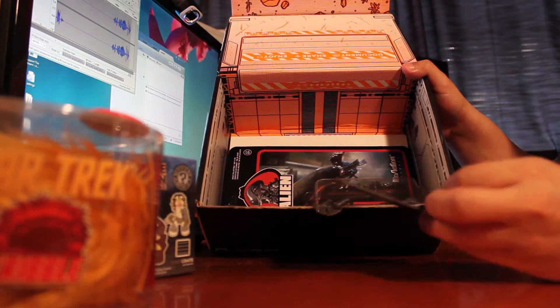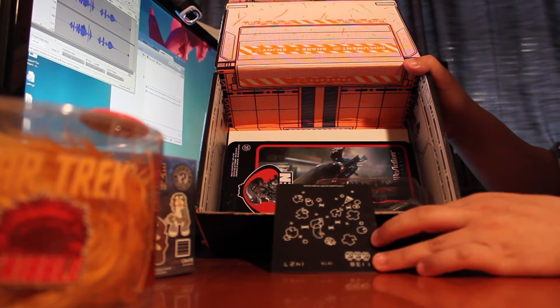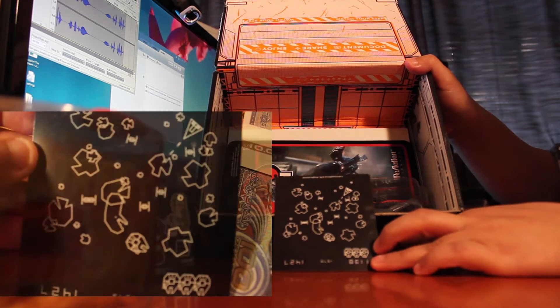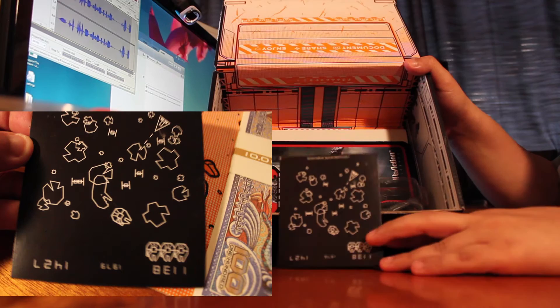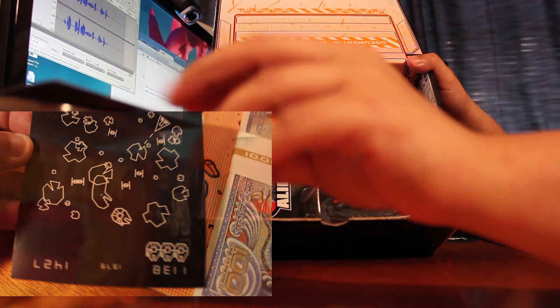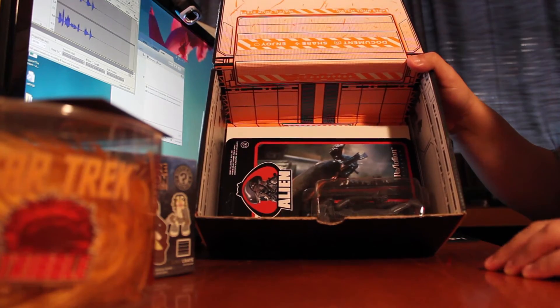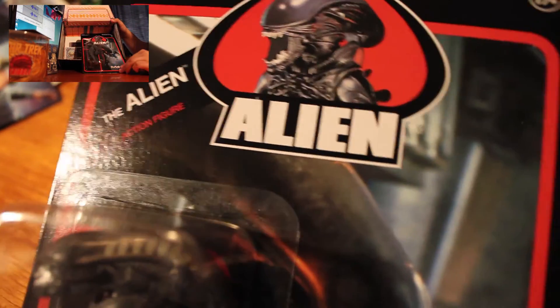Next we have a sticker, and it looks like it's kind of like Asteroids — if you guys remember Asteroids back in the day. It's just a little figure going about the world, shooting stuff, going through space. And then we have an alien action figure. That's cool.